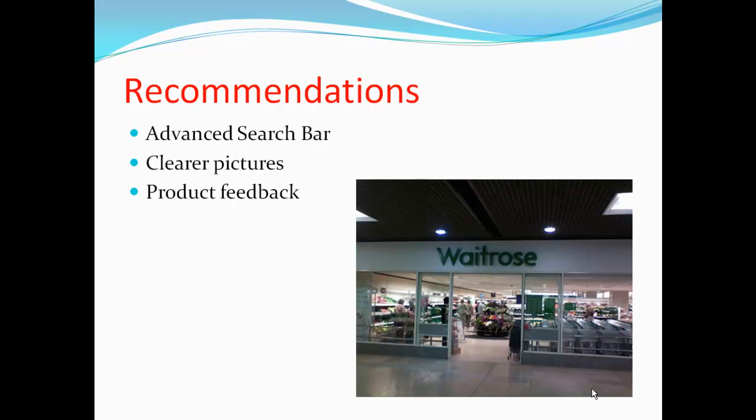In order to improve Tesco's website, we have come up with three recommendations. Firstly, based on Shneiderman's visual information-seeking mantra theory — overview first, zoom and filter, then details on demand — a more advanced search bar will be introduced, which improves the depth and detail of the customer's information search, such as enabling them to search for specific product prices. Tesco could also provide clearer product pictures to better advertise the product's freshness, which would be more visually appealing for the customer, thus supporting the decision-making process further.